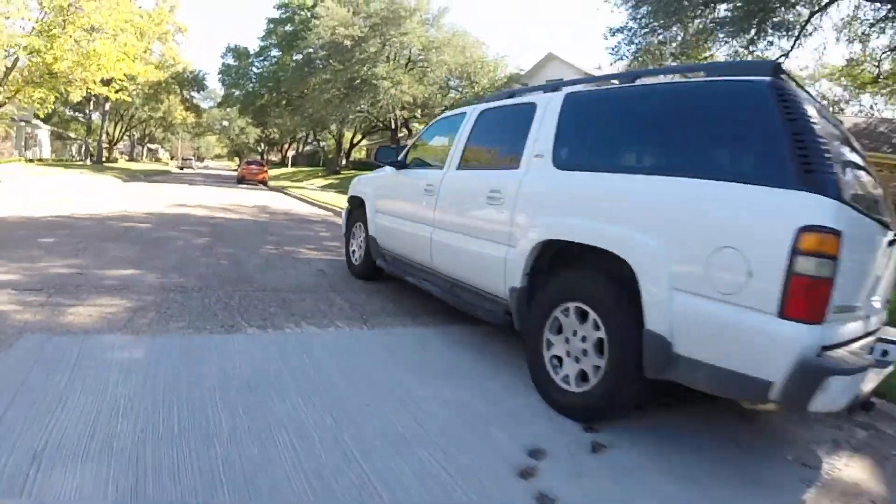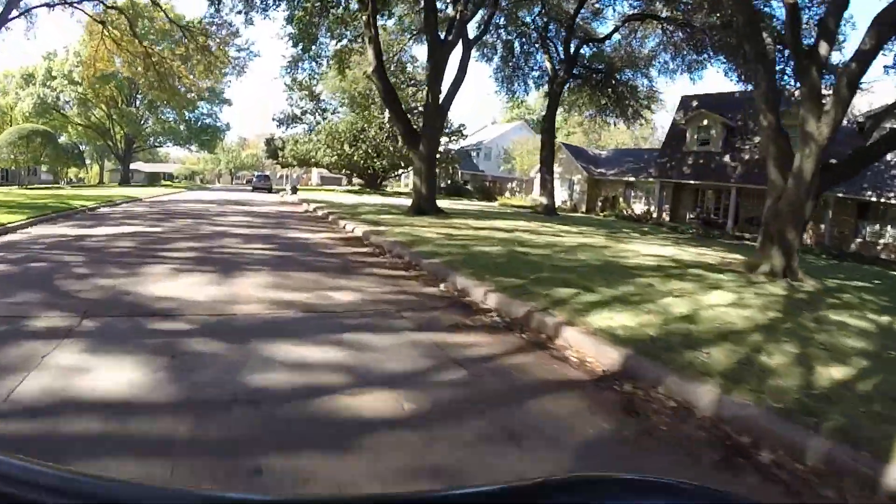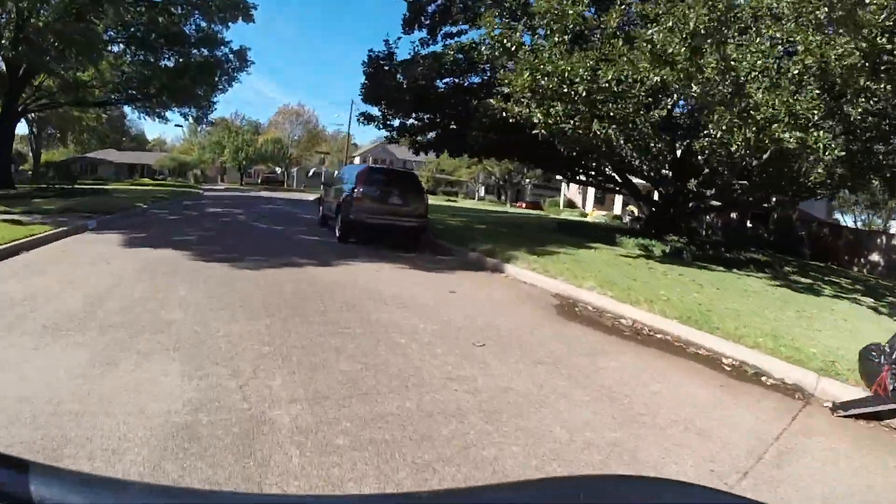I keep an eye behind me because the locals, they get a little upset if you're driving slow and trying to look at each pile, so I want to drive friendly.